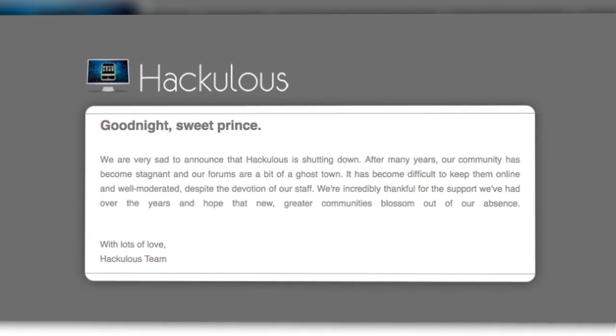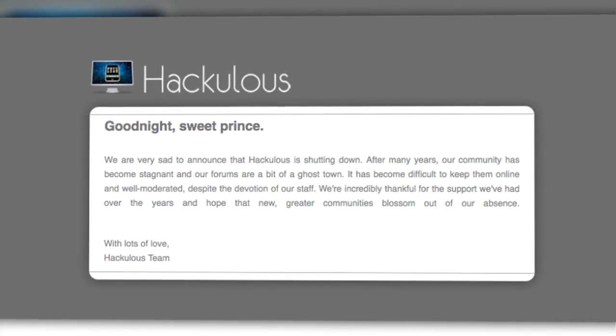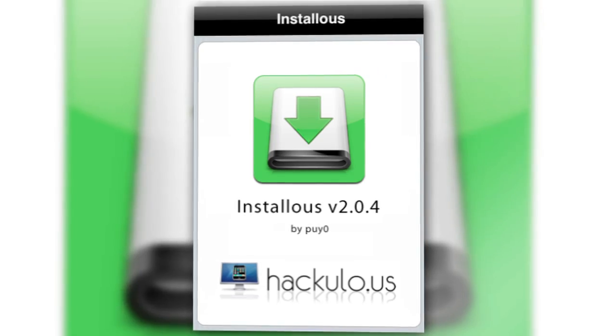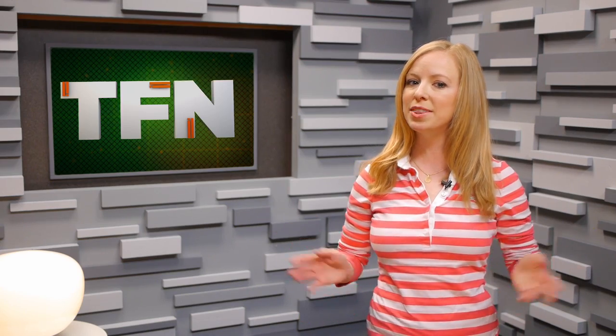Just a couple days ago, the app pirating community Hackulous abruptly closed its doors, citing a stagnant community — which was hardly the case. Hackulous was responsible for the app Installus, a store for pirated iOS apps that is also now defunct. For already jailbroken devices, there are several Installus alternatives that aren't too hard to find if you know how to use Google. But following the demise of Hackulous, we're also seeing services that could make it possible to install pirated apps even without jailbreaking.